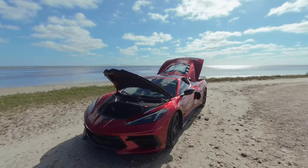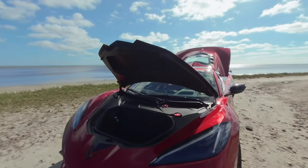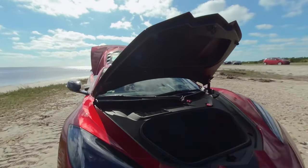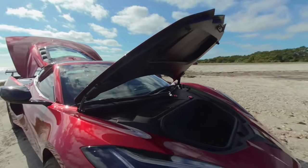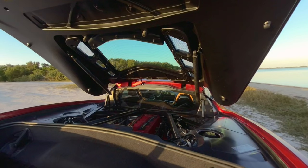Finally, let's talk about the storage space of this car. You might think that a mid-engine sports car doesn't have much room for your stuff, but you'd be wrong. The C8 has two trunks — one in the front and one in the back. The front trunk has 2.4 cubic feet of space, enough for a small suitcase or a backpack. The rear trunk has 12.6 cubic feet of space, enough for a golf bag or the roof panel. The rear trunk also has a divider that separates it from the engine compartment.